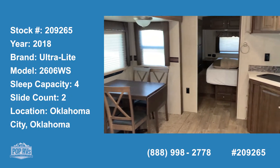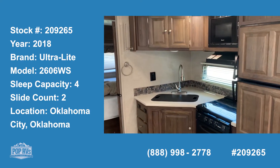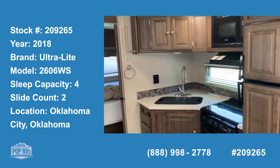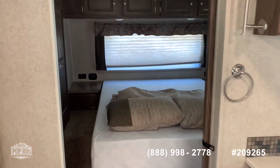We're on board a 2018 Ultralight 2606 WS, a 26-footer. This is almost 8,000 pounds as it sits. Really nice layout.